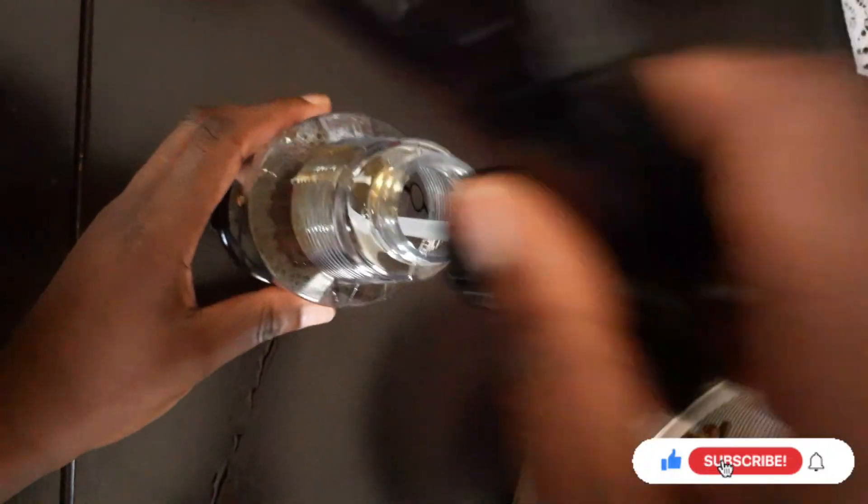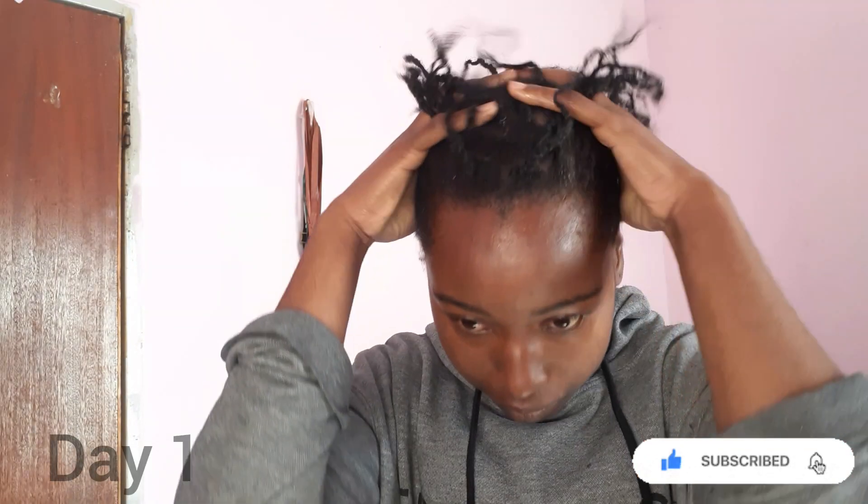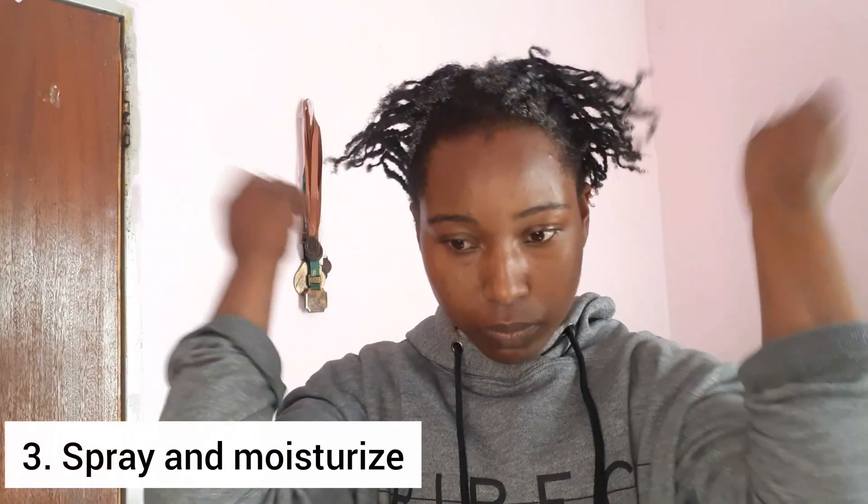Place the mixture in a spray bottle and put it in the fridge to keep it fresh for a long time. The next step is to come up with a consistent hair routine. For this challenge, I spritzed my hair twice a week, but I've seen women who did this challenge and rinsed out their hair with this water every single day.